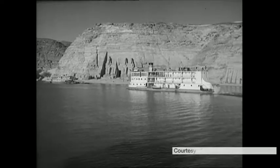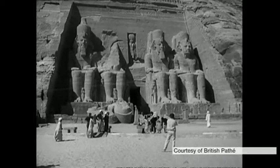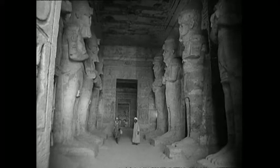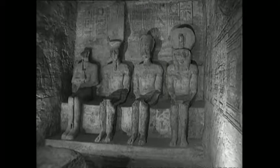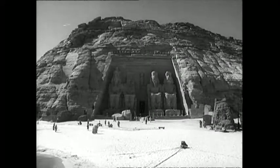Up the Nile, 800 miles from Cairo, stand the temples of Abu Simbel — a UNESCO World Heritage site. Abu Simbel had to be moved in the late 1960s due to the creation of a man-made reservoir. The replica in Marbella can be seen as a sort of calling card for its older brother.